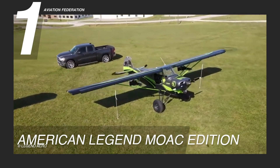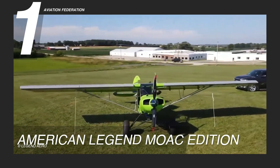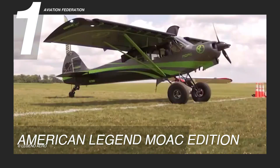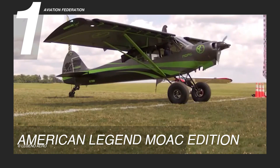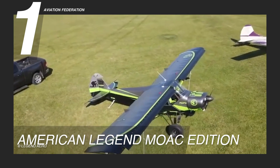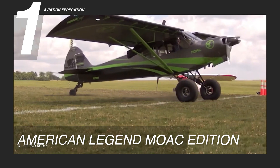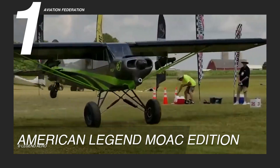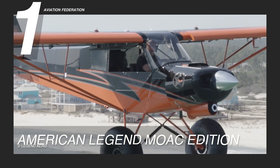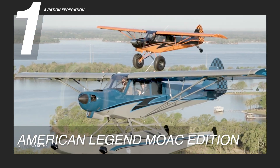Now, for our number one spot and the highlight of today's episode, we have the American Legend MOAC Edition. This Mother of All Cubs, or MOAC, is the newest addition to American Legend's lineup, paying homage to the iconic Cubs that have graced the skies for decades. One of the standout features of the MOAC is its powerful and fuel-efficient Titan IOX 370 engine, providing 195 horsepower or 144 kilowatts for thrilling takeoffs and smooth cruising.